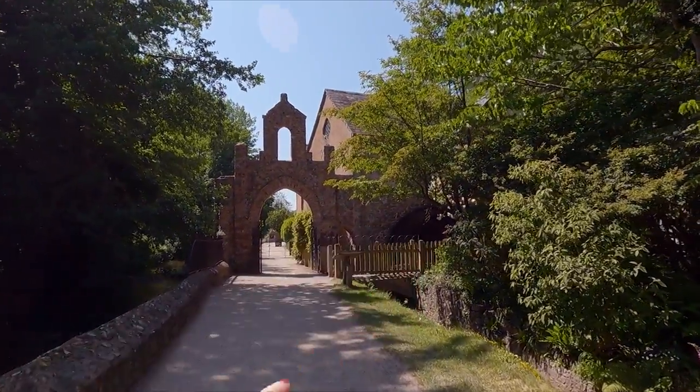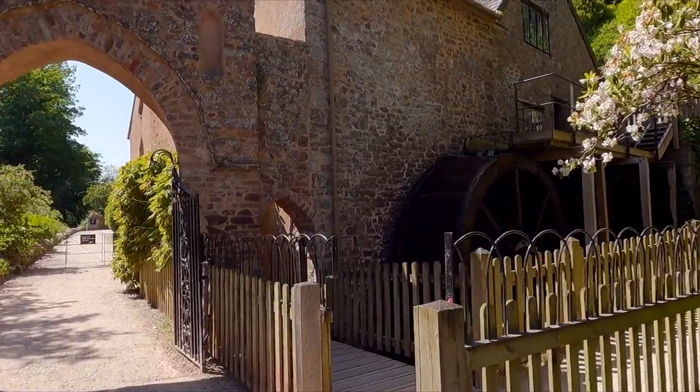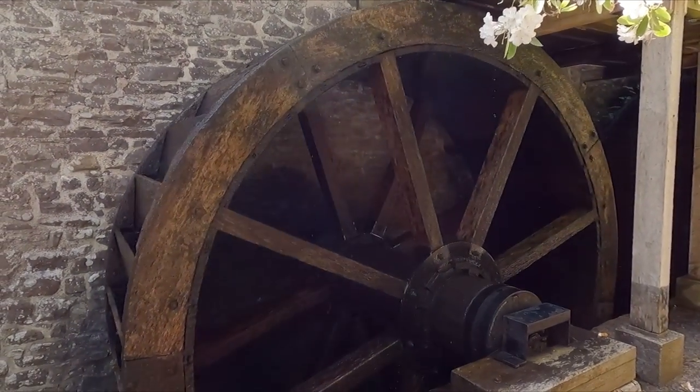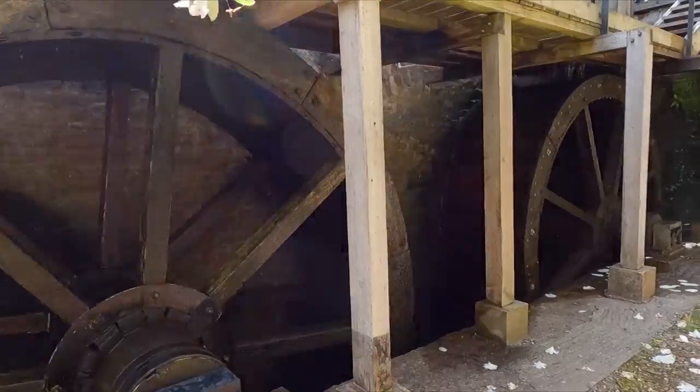Oh there's the wheel — there's the wheel, look! Let's go over to it. It's all creaking and groaning. Looks like it's made of wood — I suppose it would have been wouldn't it?